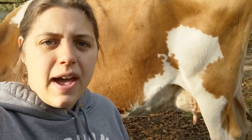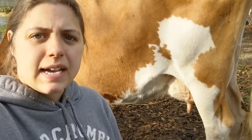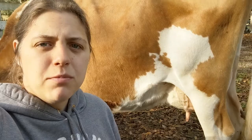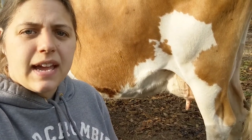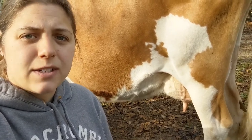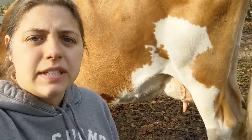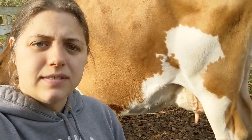Another thing to ask about is lice — have they had lice before? Have they been dewormed? Are they vaccinated or unvaccinated? Have they had any other diseases, maybe sexually transmitted diseases between bulls? Is the herd clean and free of disease, so it won't be passing anything on to your cattle?